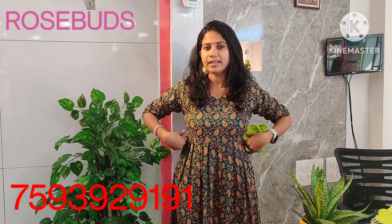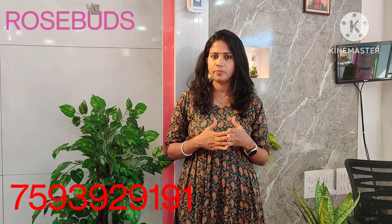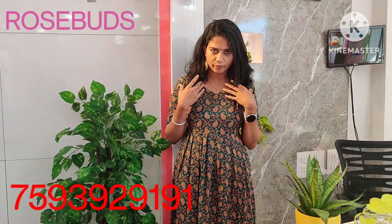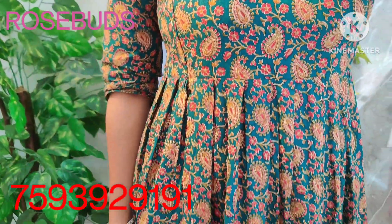We noticed the back details. The size and insert at the back — you can remove it if needed. The price is 899, available in medium, large, XL, and double XL sizes. This is the closer view — a very beautiful outfit.